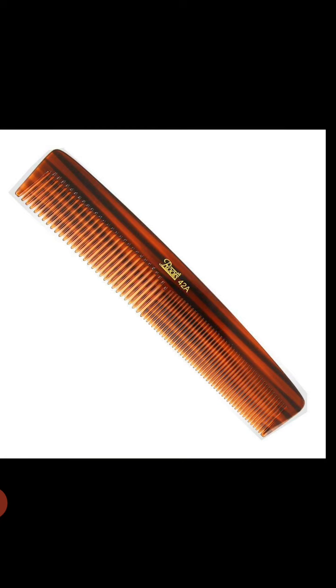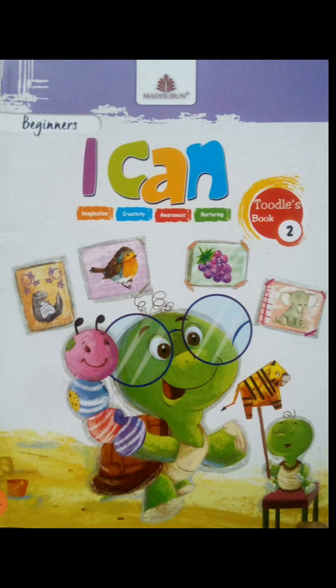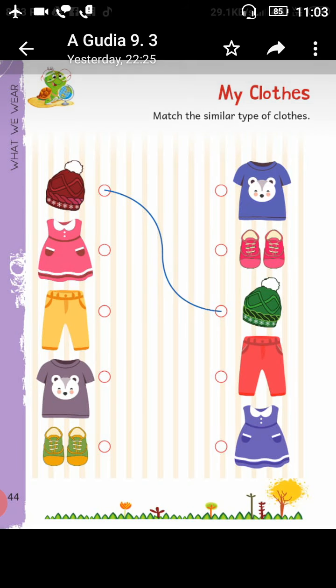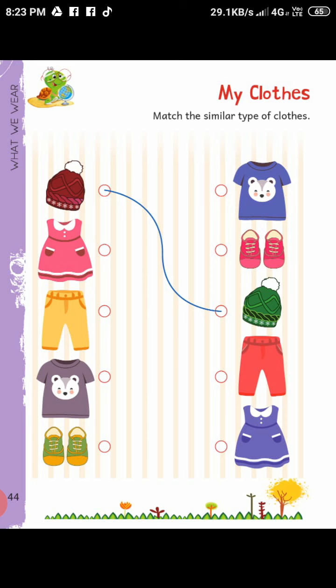Now open your book — I Can, Beginner Part 2 — and open pages 44 and 45 as shown on your mobile screen. First look at page number 44. Here we have a very easy exercise: we have to match all the similar types of clothes given on both the left and right side of the page. Look at the example given here, and similarly match all the clothes.